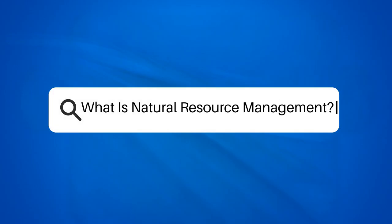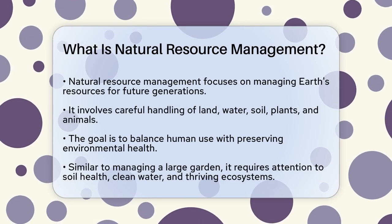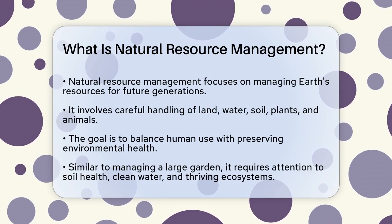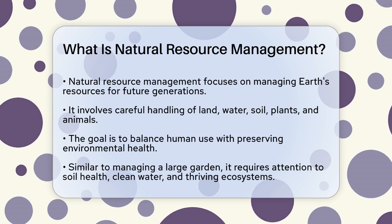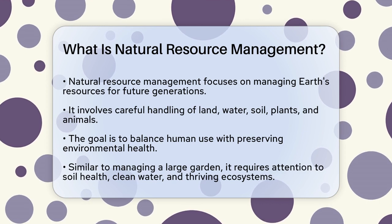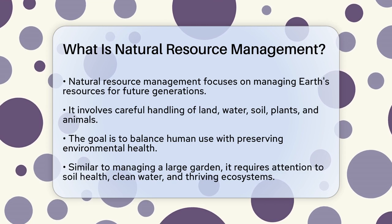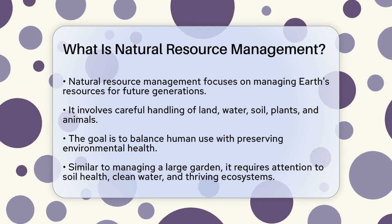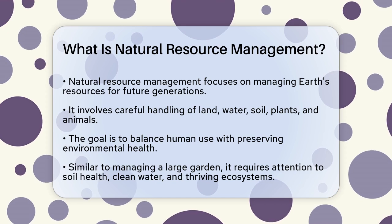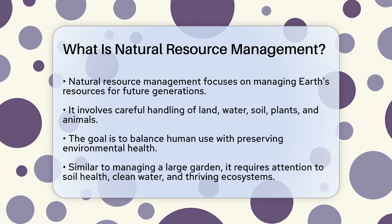What is natural resource management? Have you ever wondered how we manage the Earth's resources to ensure they last for generations to come? Natural resource management is all about that. It involves the careful handling of resources like land, water, soil, plants, and animals. It's a way to balance how people use these resources with the need to preserve the health and productivity of our environments. Imagine managing a big garden where you have to make sure the soil is healthy, the water is clean, and the plants and animals thrive — it's similar, but on a much larger scale.